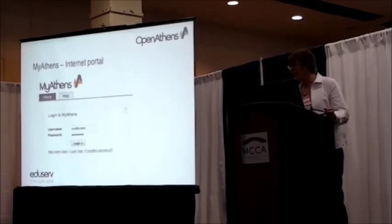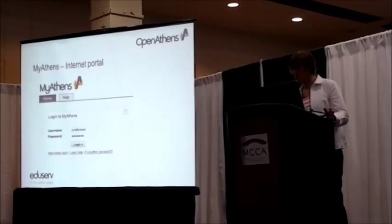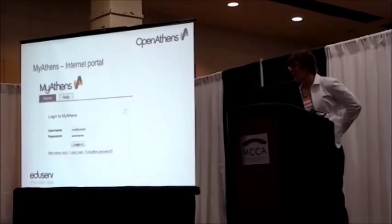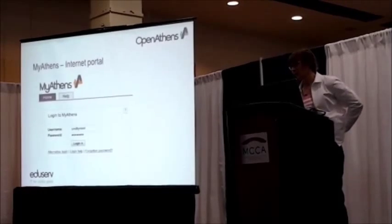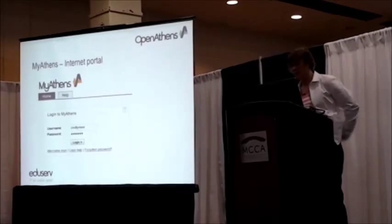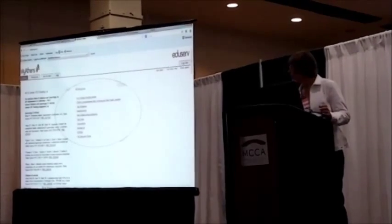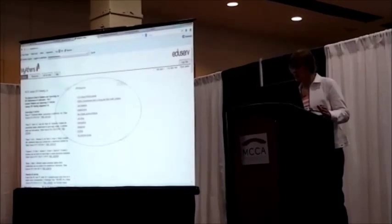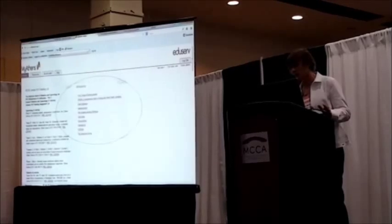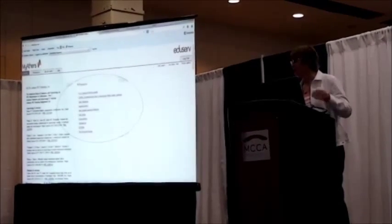I was going to do a live demo, but I'm very scared of live demos, so I've got some screenshots here. Part of Athens comes with a portal, and this is available on the internet. You can send your users to this portal, and they can log in with an account you've issued for them. The main thing they'll get in this portal is a list of all your resources — each of your vendors and publishers will be listed.